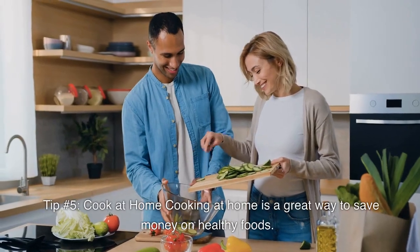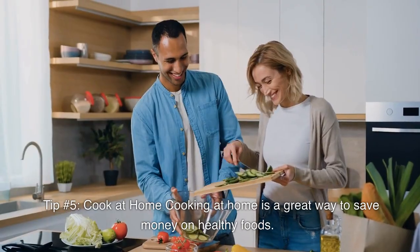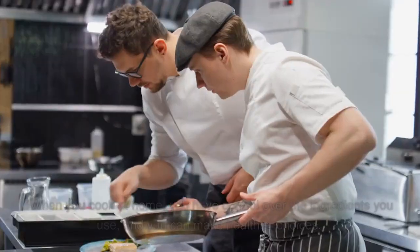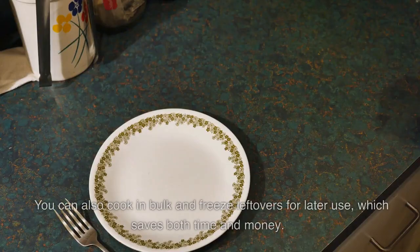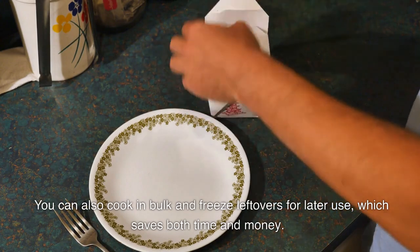Tip number 5: Cook at home. Cooking at home is a great way to save money on healthy foods. Eating out can be expensive, and it's often less healthy than cooking at home. When you cook at home, you have control over the ingredients you use, and you can make healthier choices. You can also cook in bulk and freeze leftovers for later use, which saves both time and money.